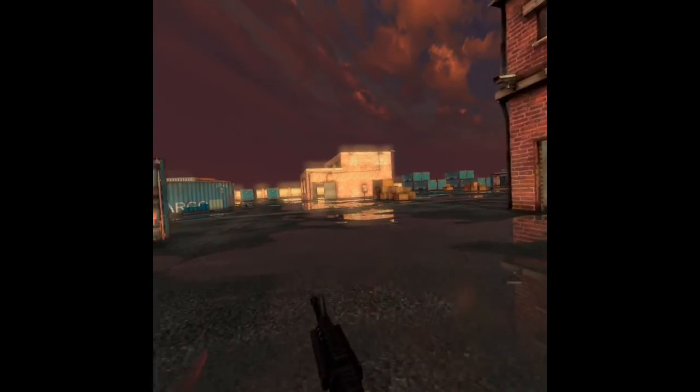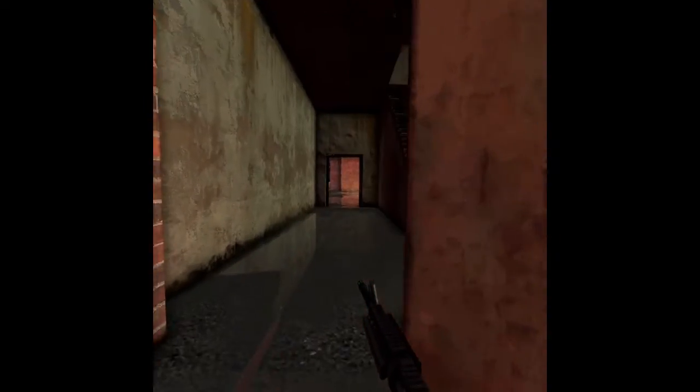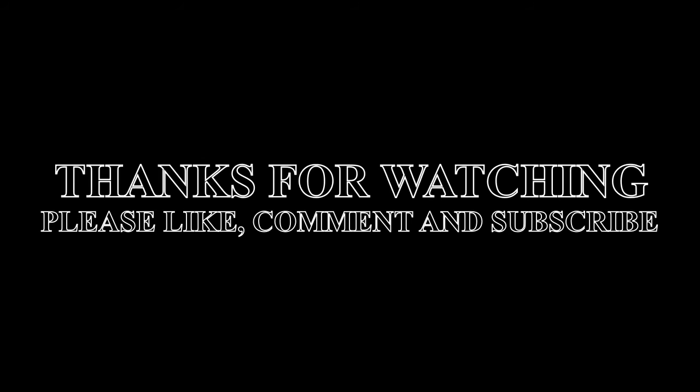That's it for this week — thanks for watching. If you have any comments or any games you think I missed, pop them in the comments below. If you want to subscribe to my channel, I have more videos coming out weekly — and throw me a like. Thanks very much, have a good week, cheers.